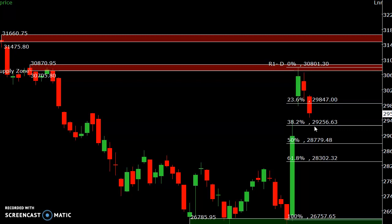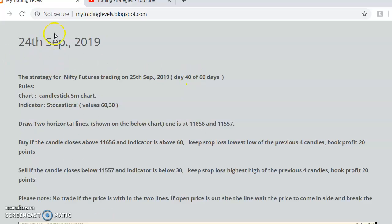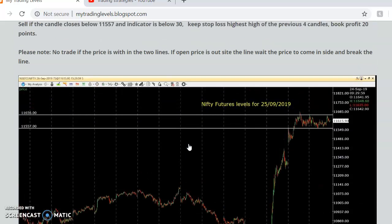For intraday trading only, for tomorrow — the levels for Nifty futures for 26th September 2019 are: 11,442 and 11,550. This is the zone, so any side breakout will give a minimum 20-25 point profit. For details on how to trade this, I have explained everything in the blog at mytradinglevels.blogspot.com.